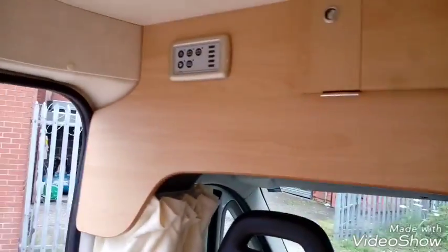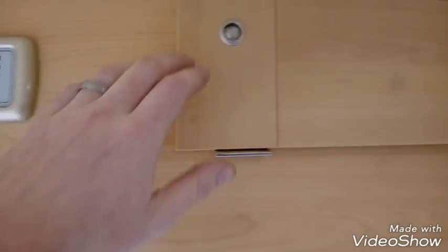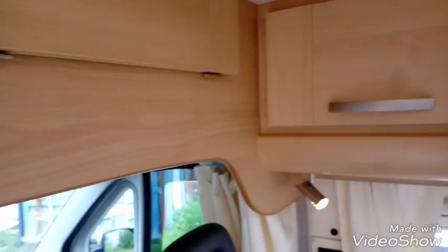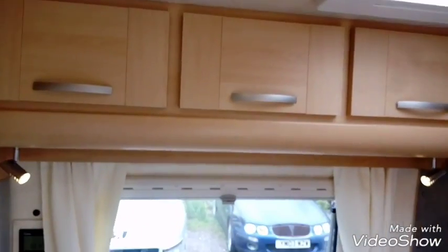Stepping inside the cab area, we've got the curtains going around the front on this one, which we've done before. We've got the Sargent unit which we use on all our conversions now, and then straight off we've got some more storage — you can't see in there very well — storage over the cab, and then immediately to the side of that we've got three locker doors with a big top locker.